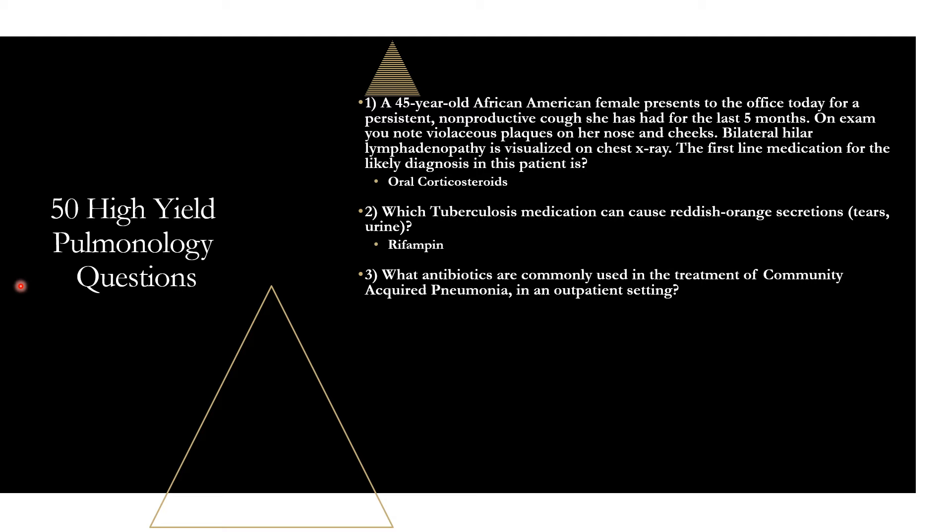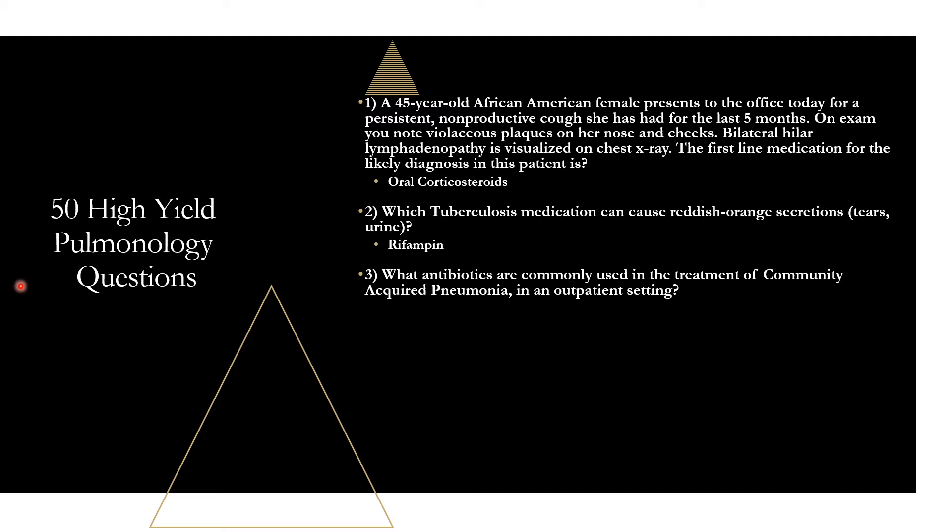Question three: what antibiotics are commonly used for community-acquired pneumonia in an outpatient setting? Those medications are macrolides like azithromycin, amoxicillin, and doxycycline, plus or minus fluoroquinolones. Remember, fluoroquinolones are only used in patients with comorbidities or risk factors for drug-resistant pathogens.